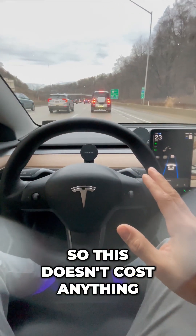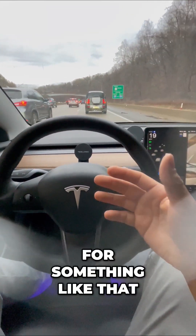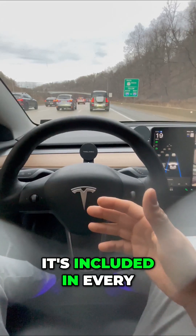This doesn't cost anything. A lot of people think, why would I pay for something like that? It's included in every single Tesla.